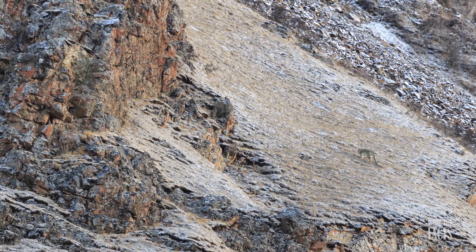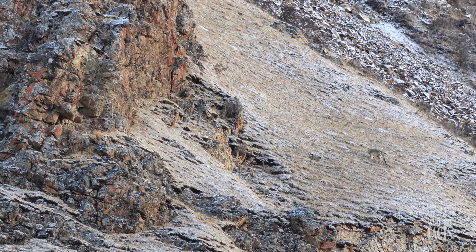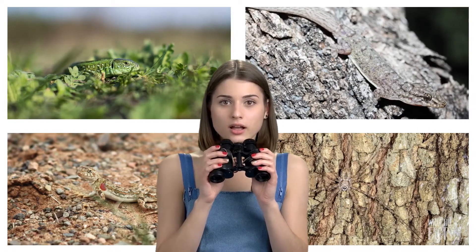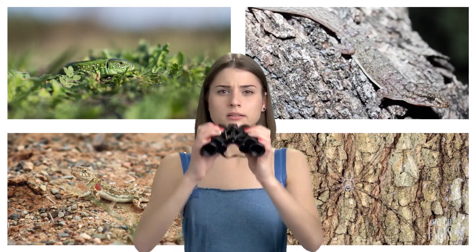The snow leopard, for example, can blend right into the surrounding rocks, dirt, and of course snow to avoid being seen. These animals hiding in nature will have you wondering if these photos have any animals in them at all.